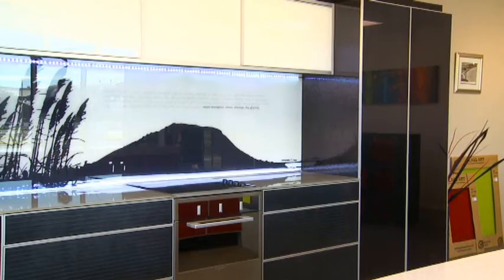Glass Art is about colours, glass and its different applications. The main application we use is as a painted glass splashback for kitchens, though there are many different other applications that it can be used for, as our showroom kitchen example will show.